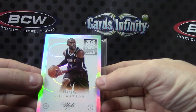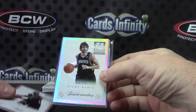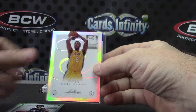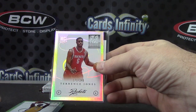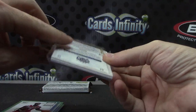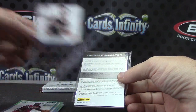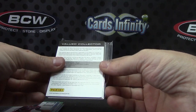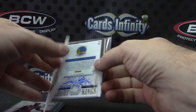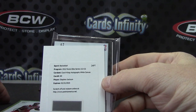Numbered to 275: CJ Watson, Ricky Rubio 275, Earl Clark 275, Terence Jones 249. Jammer acetate autograph, Jammer for debt inscriptions. Stephen Jackson Court Kings autograph, white canvas.